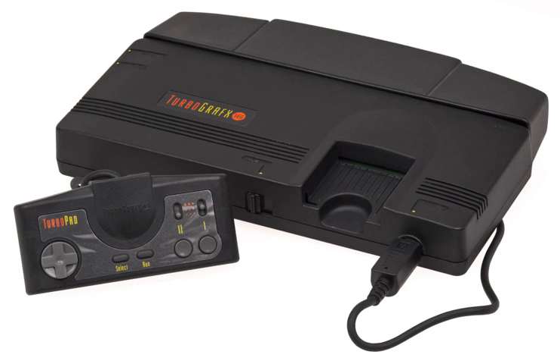The Super System Card, an upgrade for the CD-ROM² system, was released on October 26, 1991. It updates the BIOS to version 3.0 and increases the buffer RAM from 64 KB to 256 KB, required to play Super CD-ROM² discs. An American version of the Super System Card for the TurboGrafx-16 CD combo was also sold exclusively as a mail order. PC Engine owners who did not already own the original CD-ROM² add-on could instead opt for the Super CD-ROM², an updated version that combines the CD-ROM drive, interface unit, and Super System Card into one device.